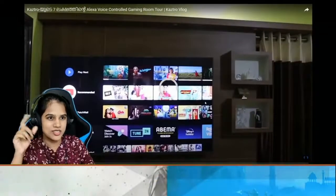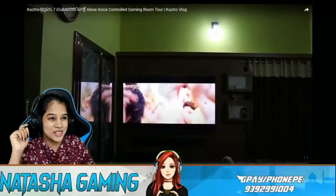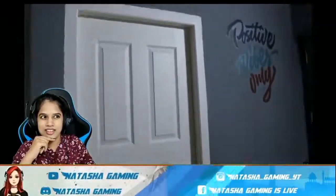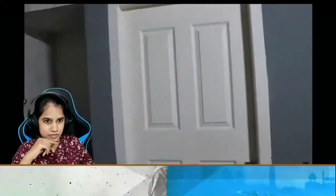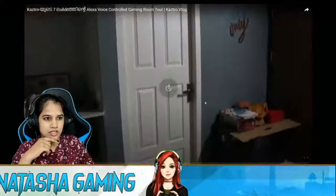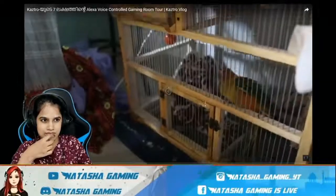Going to the gaming room. That's one TV — is this his gaming room? I think so. Yeah, I think he has worked a lot. I just want to watch his gaming setup.